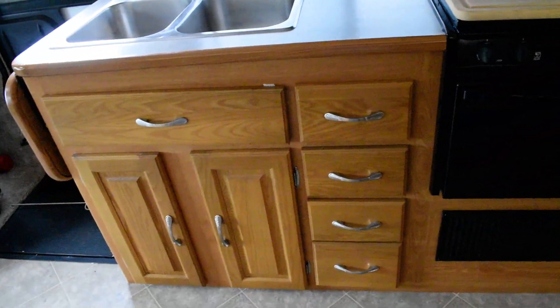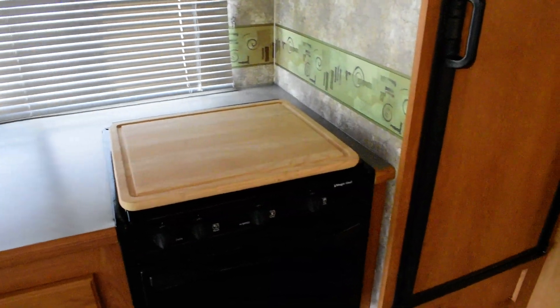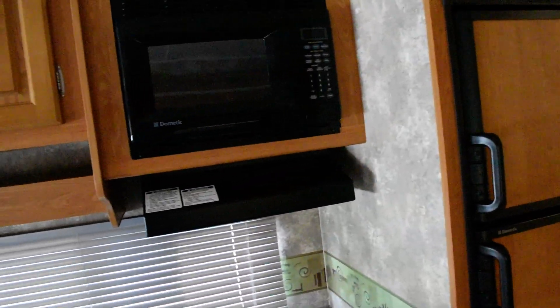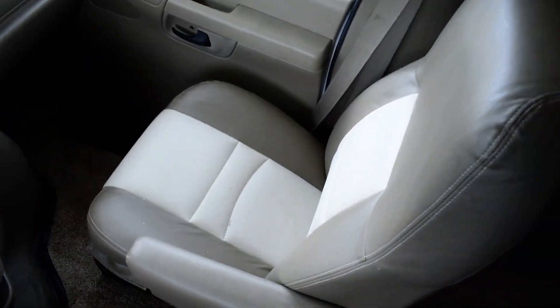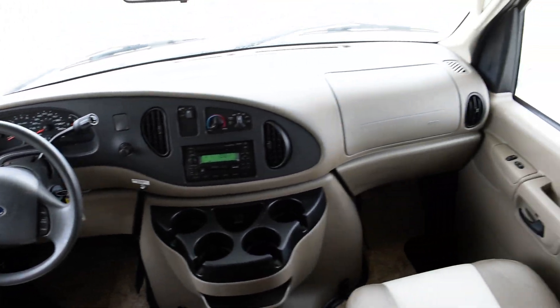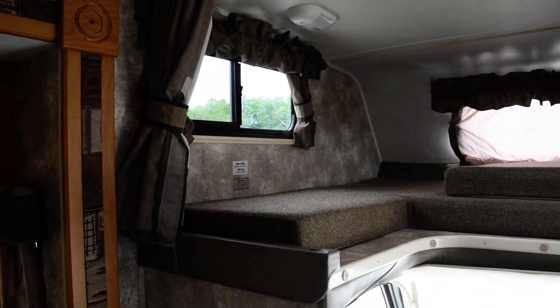Three-burner Magic Chef stove, two-door Dometic refrigerator, Dometic microwave, dual stainless steel sink, and a little lounge chair. Just see how good the material is on these — very nice. The captain chairs are very nice as well.